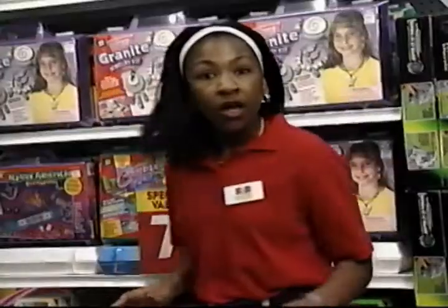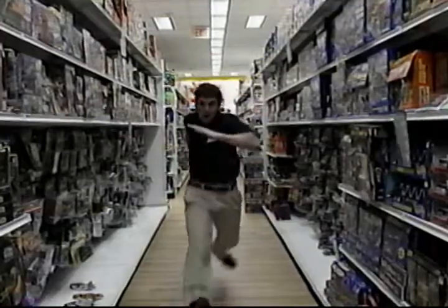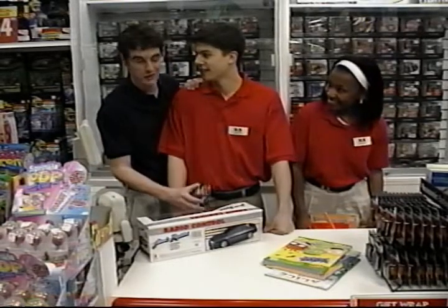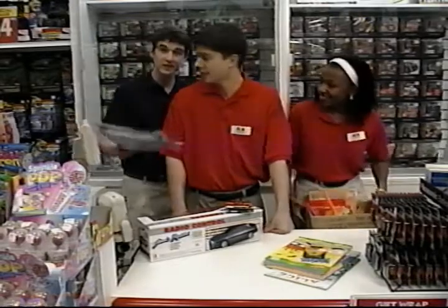Wait! No! You forgot — this RC car won't be much fun without the batteries. Coloring books? You're going to need fresh crayons. You're going to need gift wrap, too.